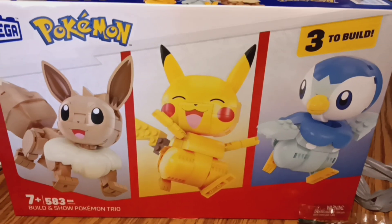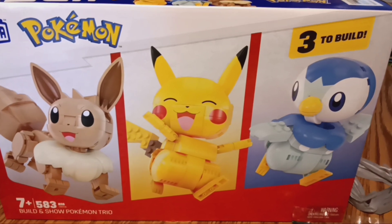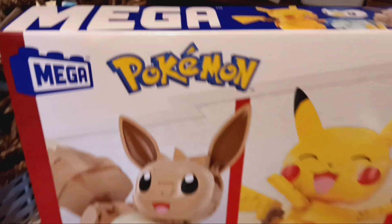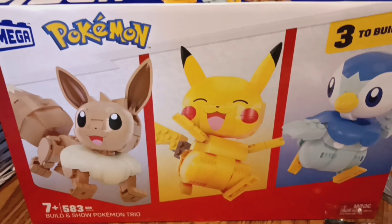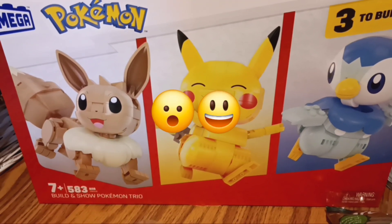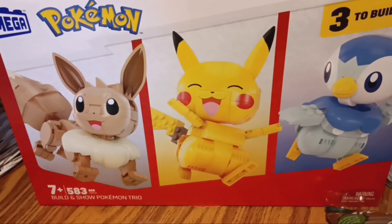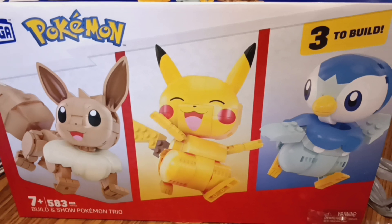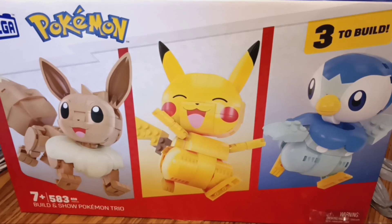I got a really good deal on this Pokemon 3-pack from the Mega Company. I got this for $15 and some odd cents, down from $29 and some odd cents — about $30 — so it was practically half off. I plan on saving this back for my grandson for either Christmas or his birthday.